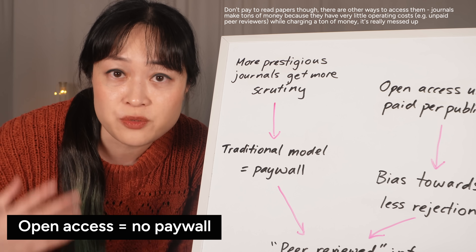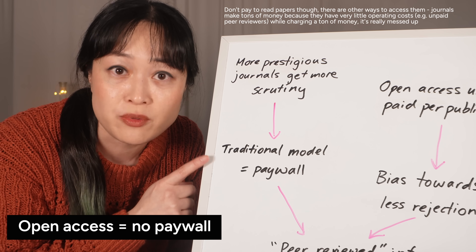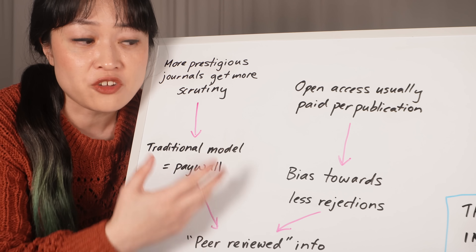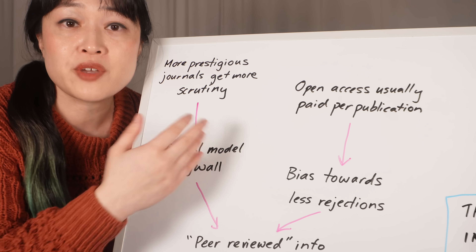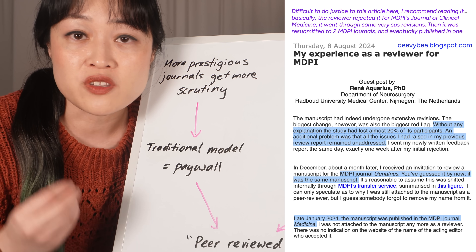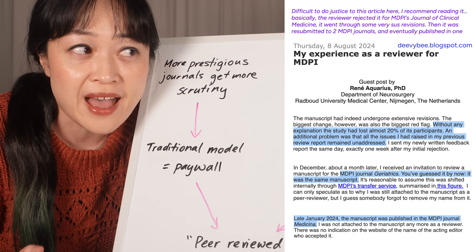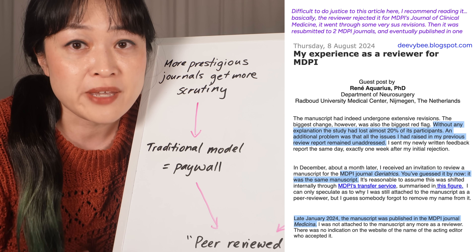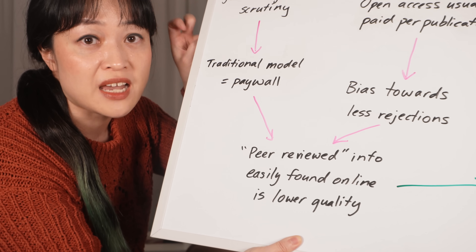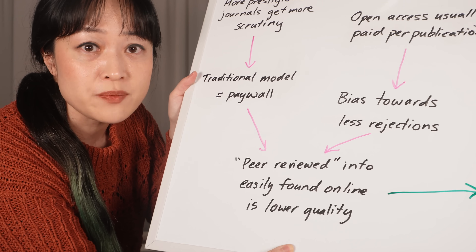Open access journals — the ones you can read for free — are usually less prestigious traditionally. Readers had to pay to read papers, so most of the prestigious established journals are still paywalled. A lot of open access journals charge authors to publish, so they don't end up rejecting many papers because more papers accepted means more money. Some reviewers for MDPI journals have said the journal ignored their comments and papers they rejected ended up at a different MDPI journal. MDPI is one of the biggest open access publishers.